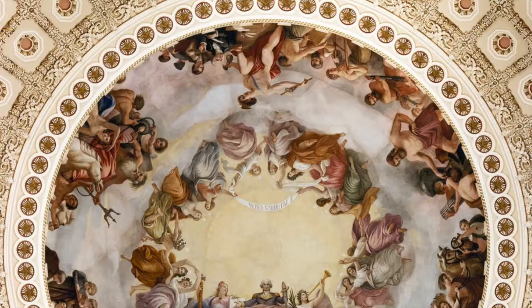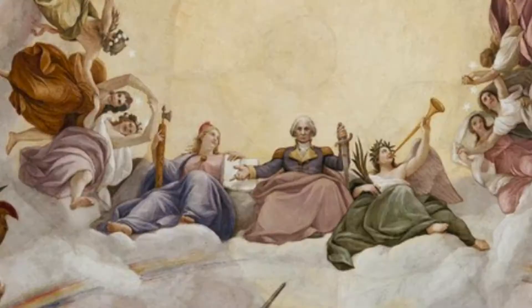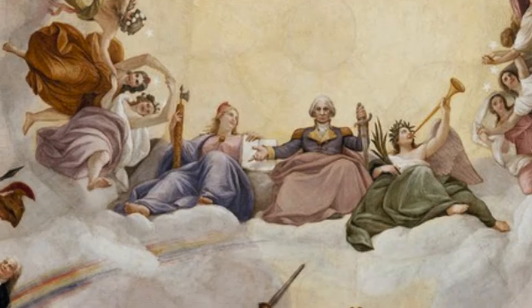I'm going to be talking about the interestingly named Apotheosis of Washington, an 1865 fresco by Constantino Brumidi that adorns the rotunda of the U.S. Capitol Building in Washington, D.C.